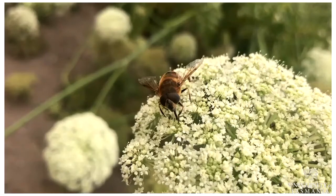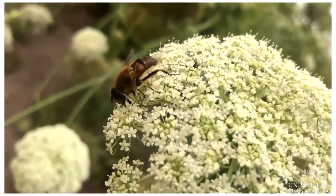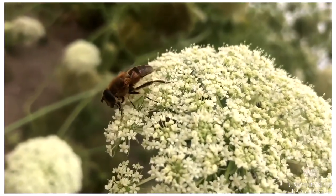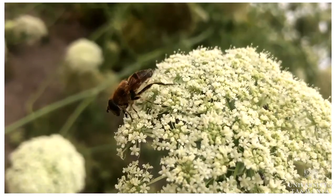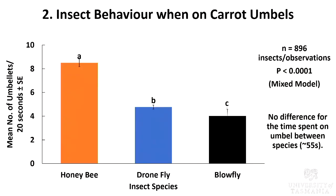This is a video of a dronefly feeding on a carrot umbel. The more it moves over the flower, the more likely pollination is going to happen. This is a carrot umbel and it is made out of many tiny carrot umbellets. Moving on to insect behavior — this measure is important because the longer time spent on a carrot umbel, the more umbellets they are going to visit and the more likely pollination is going to happen.